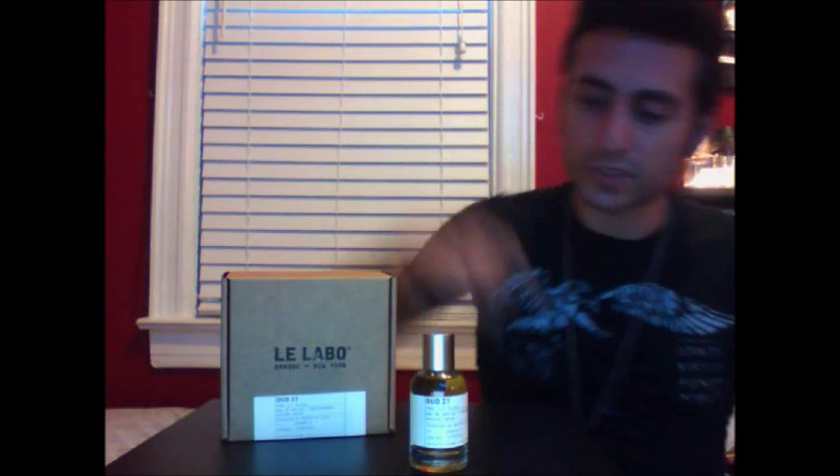There is oud in this one — of course, it's named Oud 27 — but for those familiar with the Le Labo house, you'd know that what it's named after isn't necessarily the star player. In my opinion, it's used more as a point of departure. There's also Atlas Cedar, Incense, Patchouli, Saffron, and Guayakwood. There actually happen to be 27 ingredients in this composition; oud is just one of those, and that's what the number represents. A few more I'm picking up are Civet, Ambergris, and Musk.